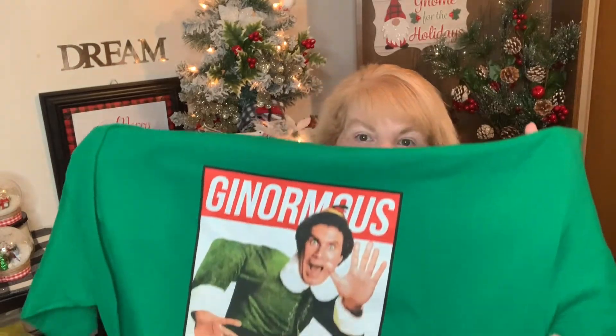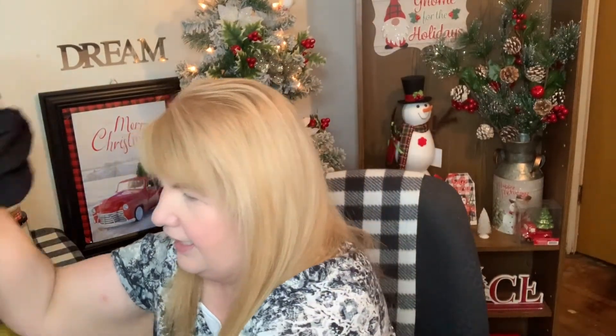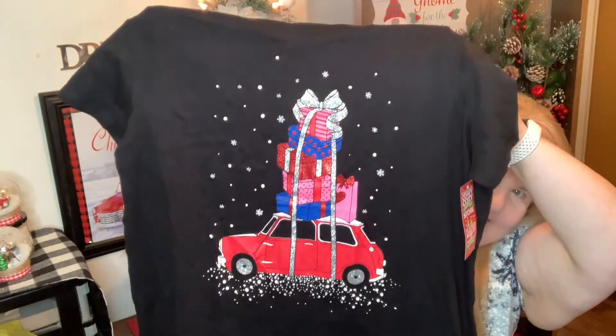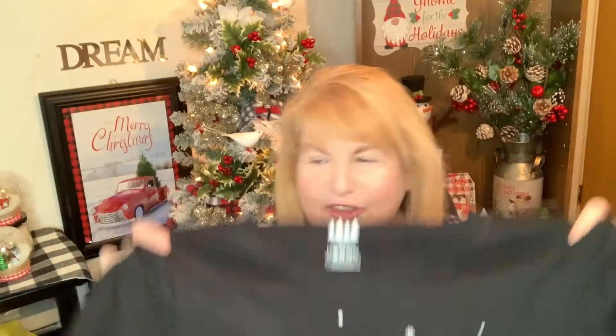My husband got this shirt, and we thought it was awesome when we saw it because it's my favorite Christmas movie. The shirt is ginormous — huge — but my husband likes his shirts loose. And the last thing I got is a nightie — and look what it's got on it! Couldn't pass that up, it's so cute. Most of the clothes were really cheap, like nine or ten dollars.